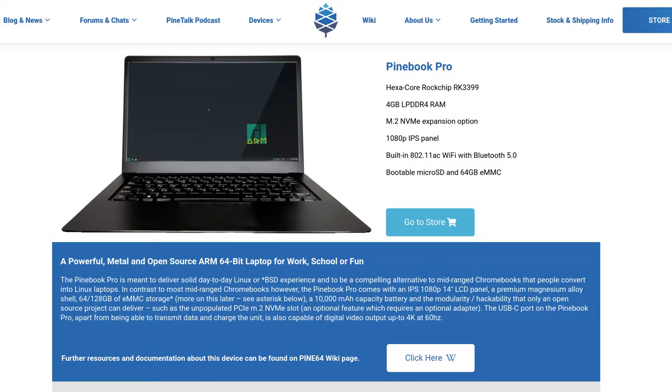I'm about to unbox a Pinebook Pro, and before I do that I want to take a second to talk about why I think a Pinebook Pro is a neat thing to be looking at. A Pinebook Pro is a 14-inch thin and light laptop from Pine64. This laptop has an ARM processor in it, is intended to run Linux, and costs about $200.